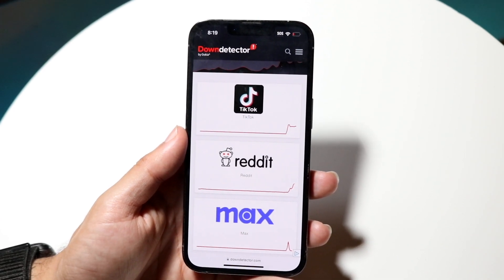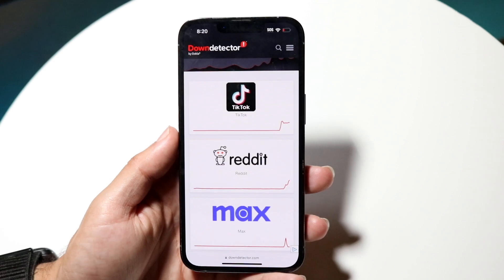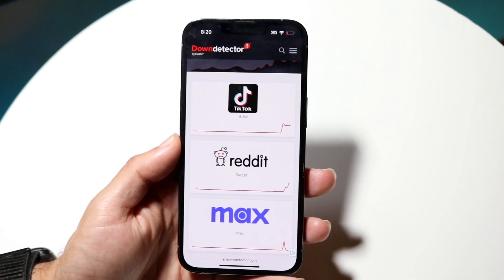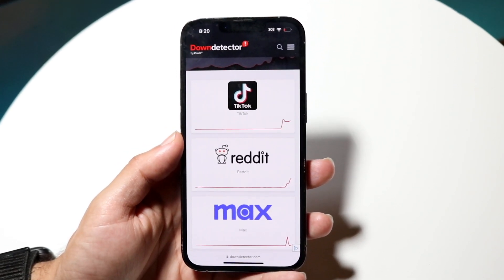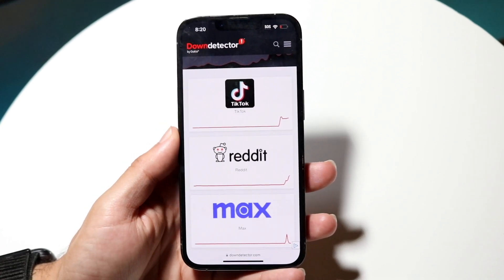If any of the top three issues are related to Snapchat — or even Bitmoji — you're going to have to wait it out until they fix the problem. For a vast majority of people, that's another thing worth trying, and it can end up fixing the problem for you too.